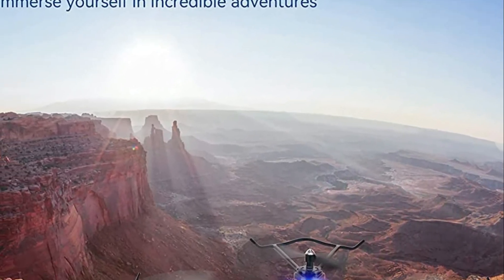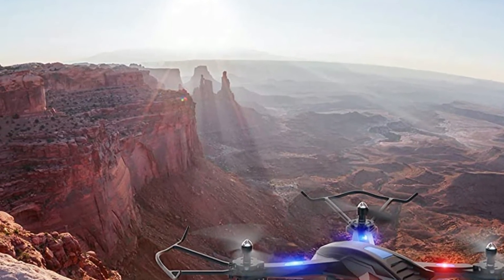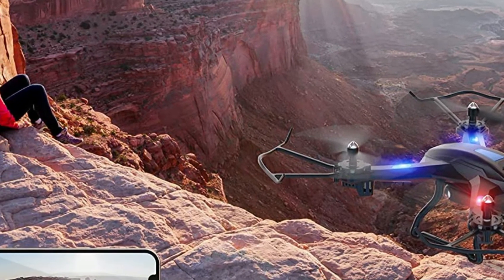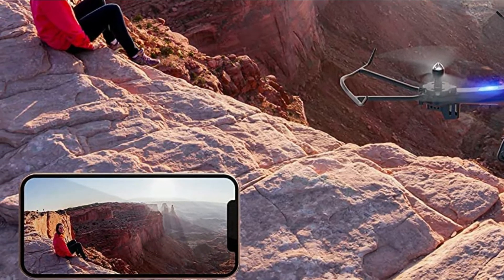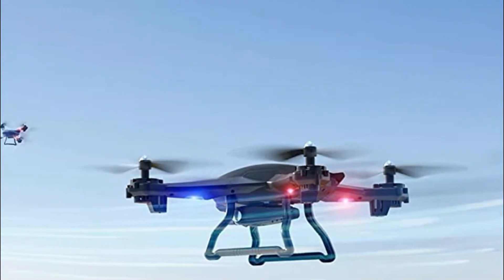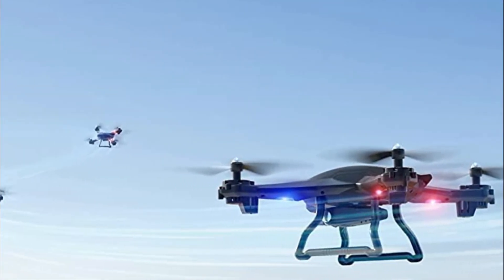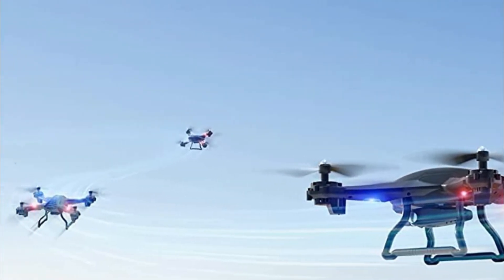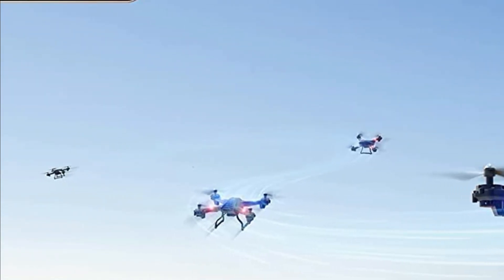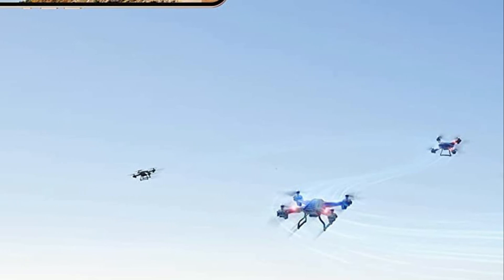You can do 360 degree flips and amazing flying feats with this drone. When no command is given, the altitude hold function ensures the drone hovers at a fixed altitude. The drone can be controlled with a single tap and is equipped with a 3-speed switch and headless mode, which are great for beginners and newbies alike.